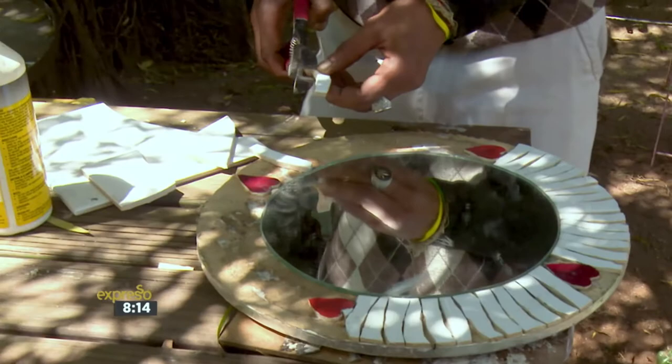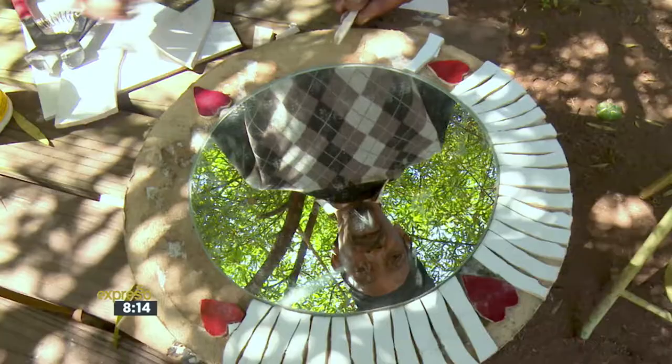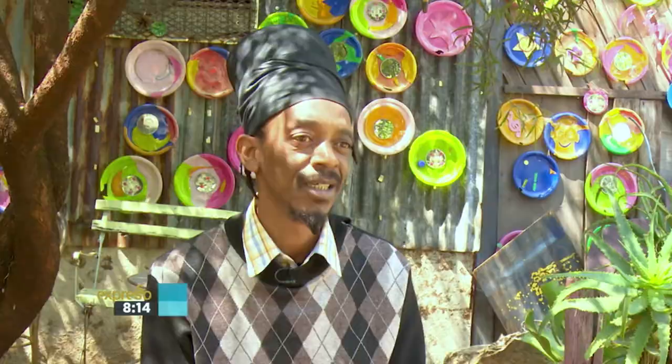Andrew has a history of creating public mosaic projects, and the medium is also celebrated at Spaza, where a number of fellow mosaic artists exhibit their work. I love mosaic — that's my special media. It's because I've got love for it and the passion.